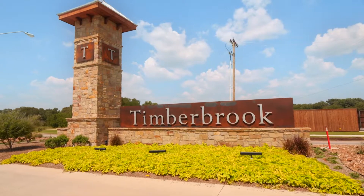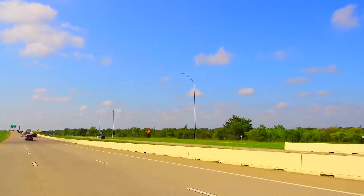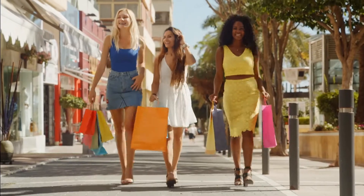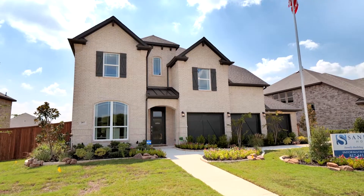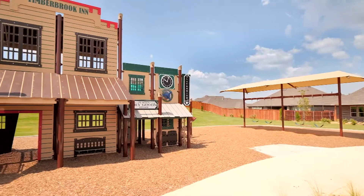Welcome to Sandlin Homes at Timberbrook in Justin, Texas. Located near I-35, Timberbrook offers easy access to all the shopping and dining DFW has to offer. This beautiful masterplan community makes the most of the natural landscapes and presents a community in every sense of the word.